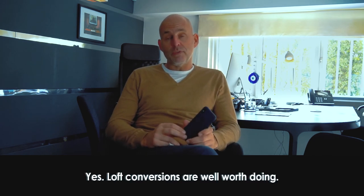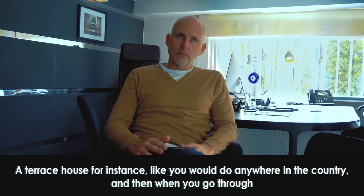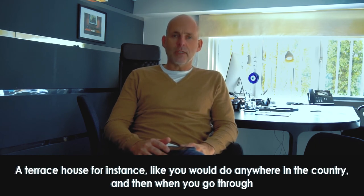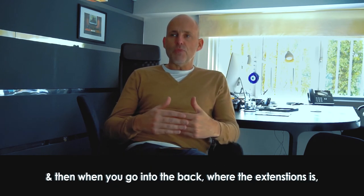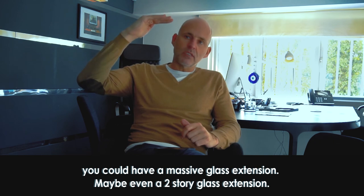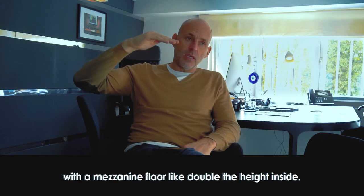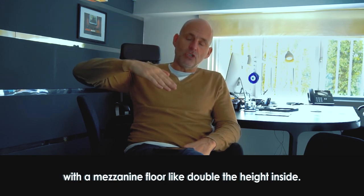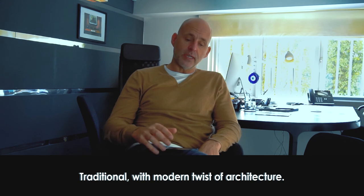So yes, loft conversions are well worth doing. What screams modern in a London home? I like traditional with a twist of modern architecture. A terraced house on the outside, and then when you go through into the living room and kitchen it's all open-plan. Then when you go into the back where the extension is, you can have a massive glass extension — maybe even a two-storey glass extension with a mezzanine floor and double-height interior.